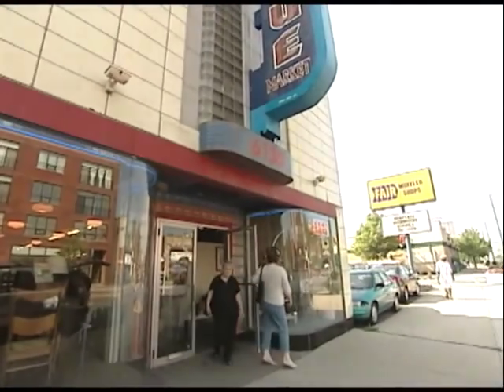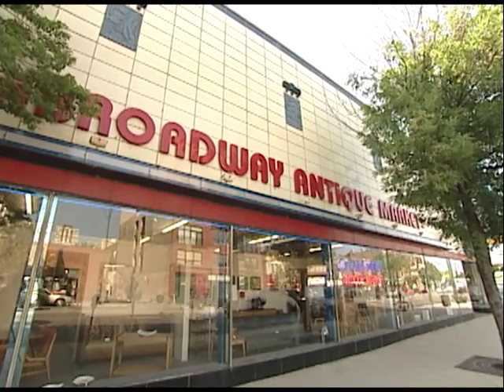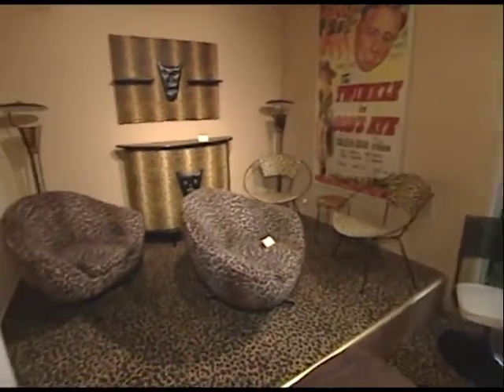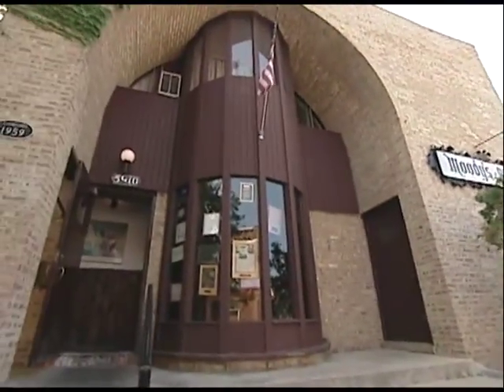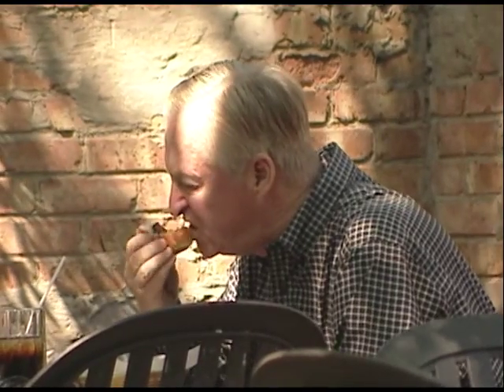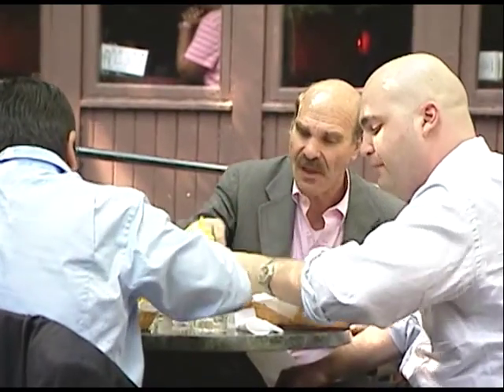Walk south on Broadway one block and you'll find another antique destination, the Broadway Antique Market. They specialize in mid-century modern, though they also carry Victorian arts and crafts pieces — their strongest suit is probably art deco through the 50s, 60s, and a little bit of the 70s. In the mood for a great burger? Check out Moody's Pub, just steps west of the Red Line's Thorndale stop. Here you'll find the signature Moody Burger, voted best in the city by the Chicago Tribune, Chicago Sun-Times, and The Reader.